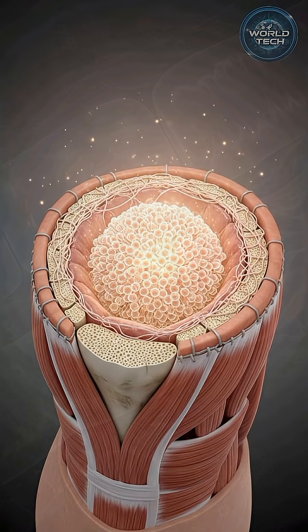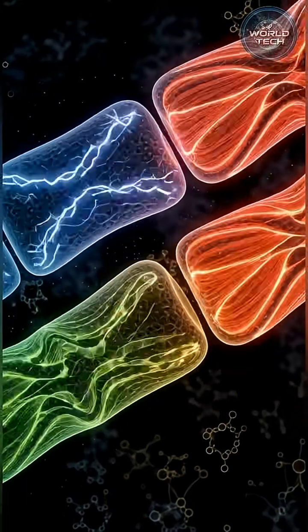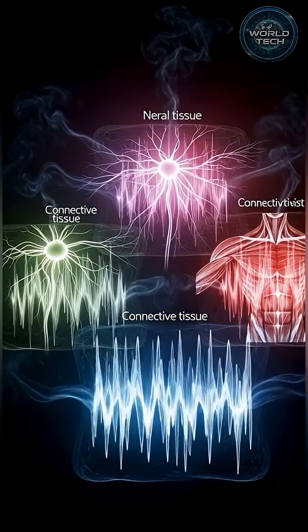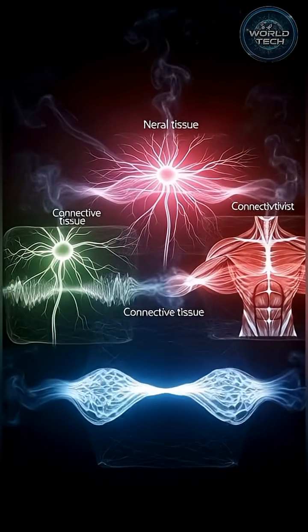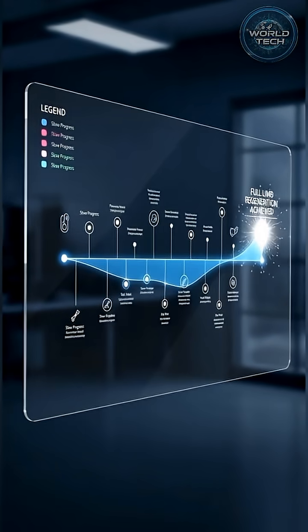But the challenge is enormous. Bone requires one electrical pattern, muscle needs another, and nerves need something far more complex. Coordinating all of this is like conducting an orchestra where every section plays a different rhythm. That's why full limb regeneration remains decades away.